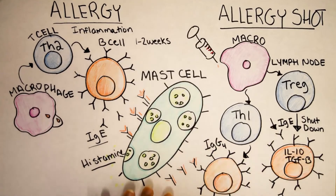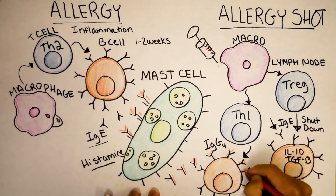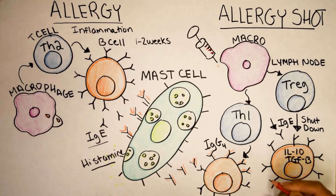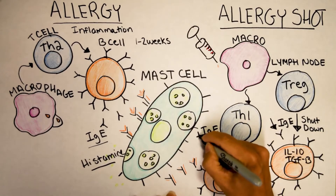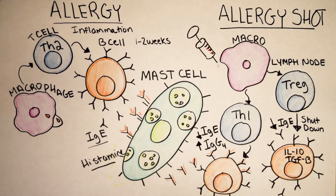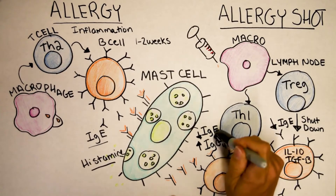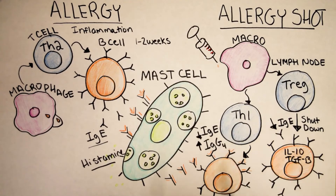So the allergy shot has given you not one but two ways to stop you from experiencing allergy. IgG4 cannot bind to the mast cell, and in addition they're not making IgE, so IgE is way down, IgG4 is way up. IgG4 can also do one more cool thing — it can actually compete with IgE and take its place so that IgE is less likely to find the sesame antigen.